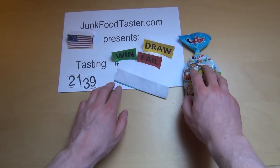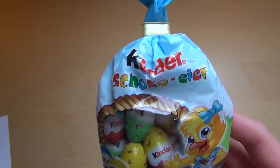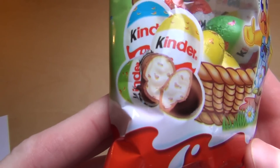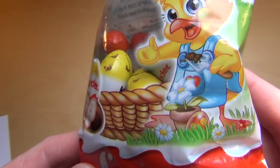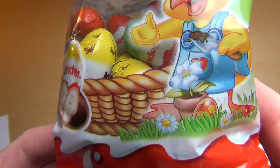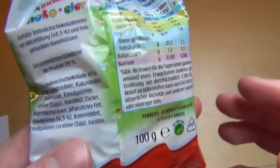JunkerTaster.com episode 2,139 and it's about the Kinder Chocolate Ace again. But this time small ones, different ones. And with a little chicken here. The chicken cares a lot for flowers.